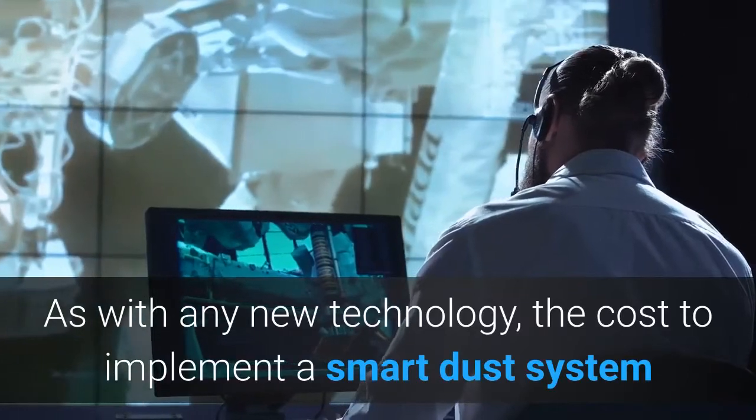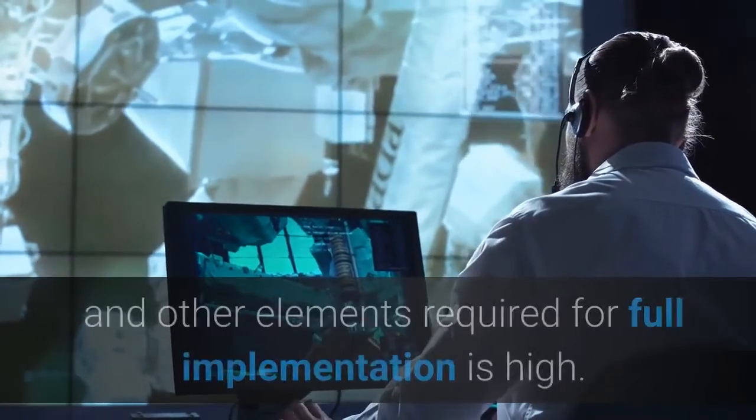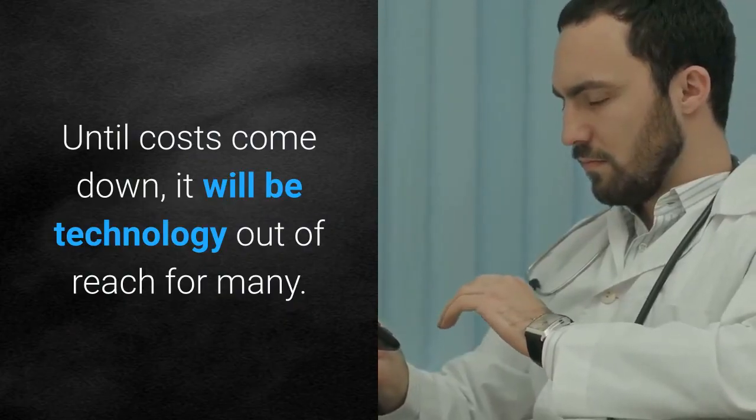As with any new technology, the cost to implement a smart dust system that includes the satellites and other elements required for full implementation is high. Until costs come down, it will be technology out of reach for many.